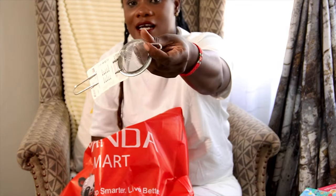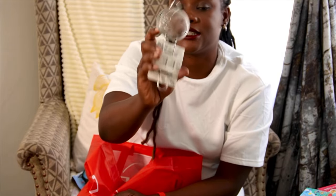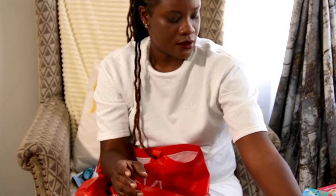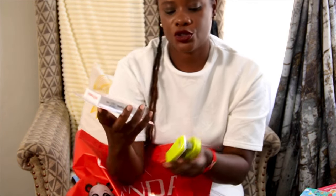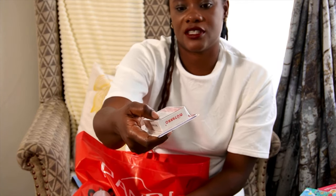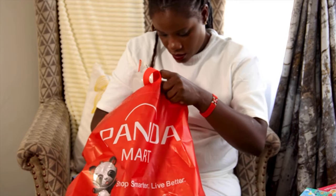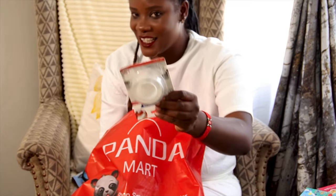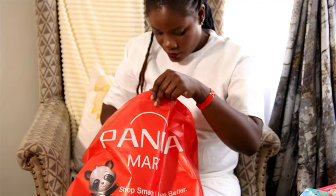I also grabbed a new sieve — we had been using only one because our sieves tend to come apart. So I added this little one. Of course if you have a stapler you need staple pins — and make sure they fit your stapler, this one is size 26/6. Double-sided tape is very important to have in your house — I got two, if not three. Very very important.